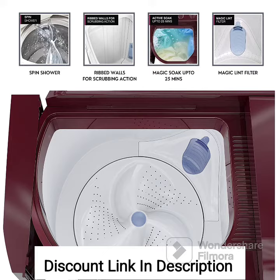3. Energy Efficiency. It comes with a 5-Star Energy Rating, indicating high energy efficiency. This rating ensures that the machine consumes minimal electricity, resulting in energy savings.